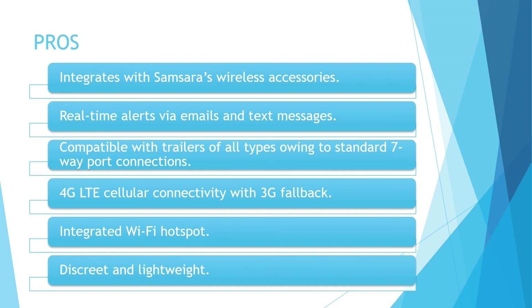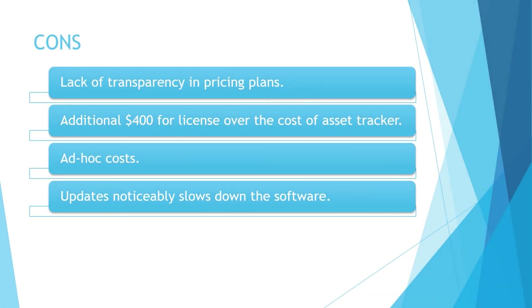Now let's look at some of the cons. Just like any other Samsara product, there is an evident lack of transparency in pricing plans. Operation of the asset tracker requires a separate purchase for a license that is an additional $400 over the cost of the tracker. According to many verified users, updates noticeably slow down the software.